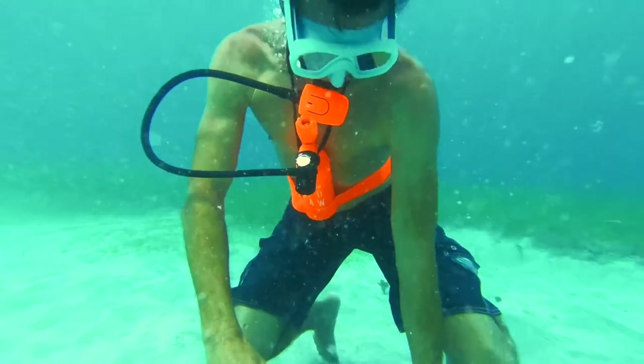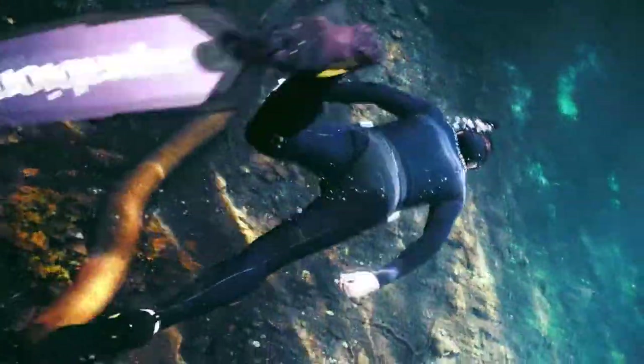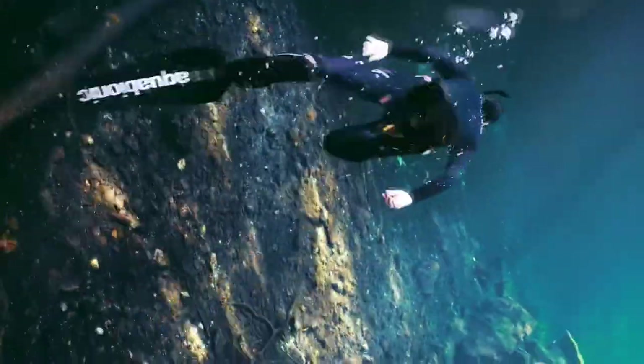Hello guys, welcome to Chop Busters. In today's video we will talk about some amazing diving gadgets, so sit tight till the end.